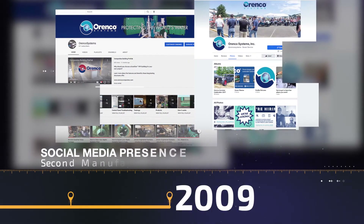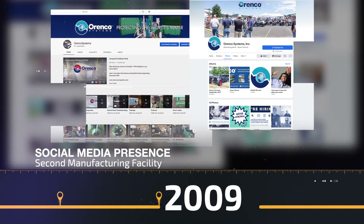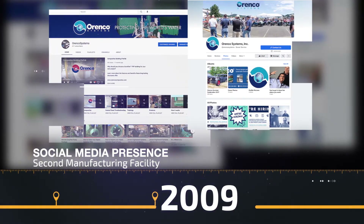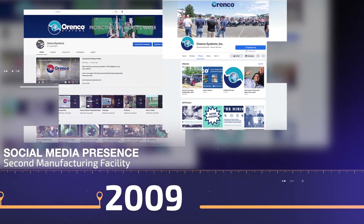Three years later in 2009, we're ready to take on social media with the creation of the Orenco YouTube channel and Facebook page. The company continues to expand by purchasing a second manufacturing facility in nearby Winchester.